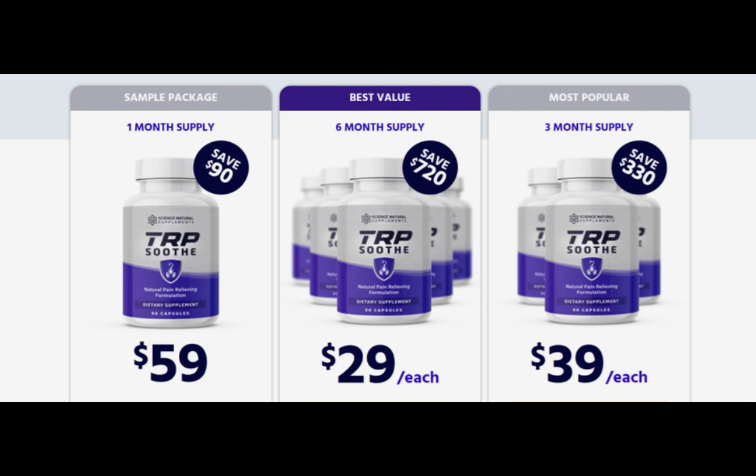I wanted to record this video first to tell you to be careful with the website you are going to buy TRP Soothe from, and also, if you do buy the product, do the exact treatment and take it seriously. Remember that your results will be very different from any other person because your organism acts in a very unique way. I really hope this video helped you and that TRP Soothe actually helps you improve your life and enjoy the many benefits this product promotes.